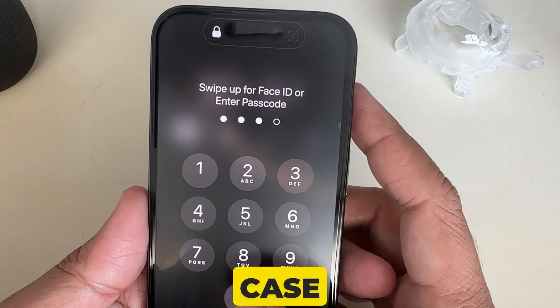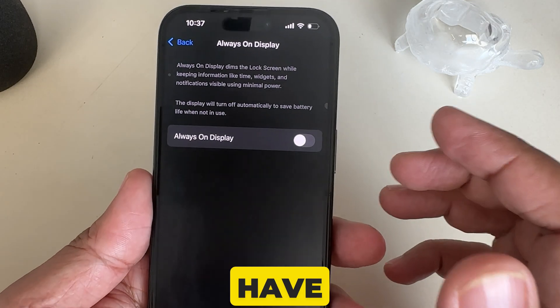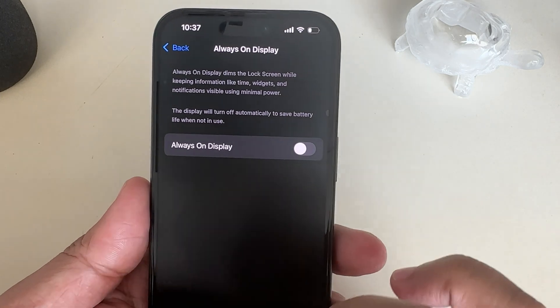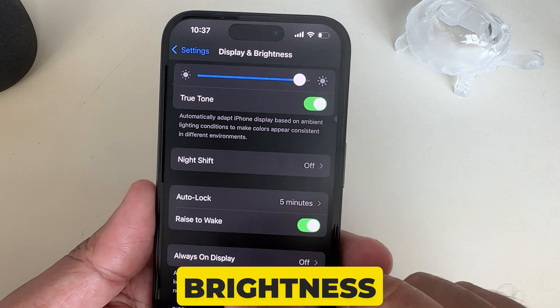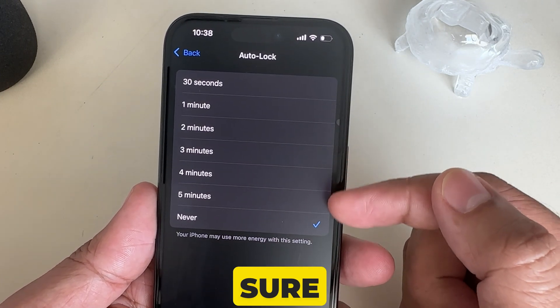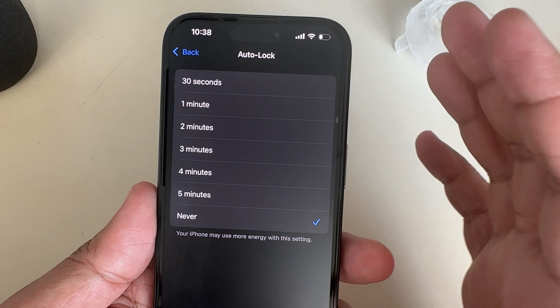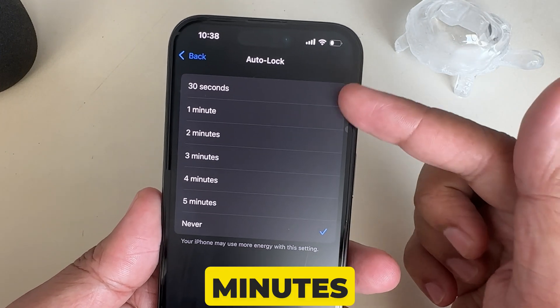Now the second case is if your phone display won't turn off automatically and you have to press the power button manually — that means the Auto Lock setting is not working. So on the Display and Brightness settings page, click on Auto Lock and make sure you have selected a specific time from the list. You can see options from 30 seconds to 5 minutes.